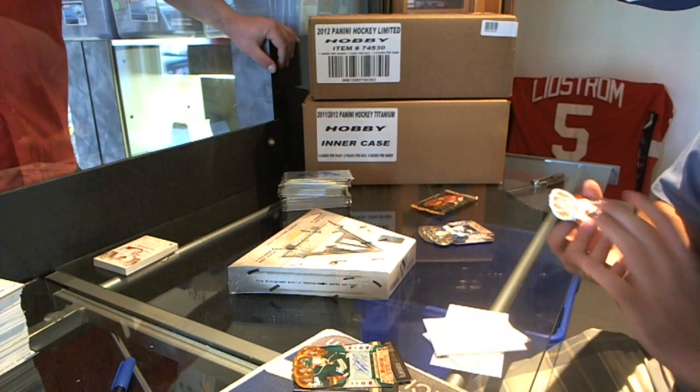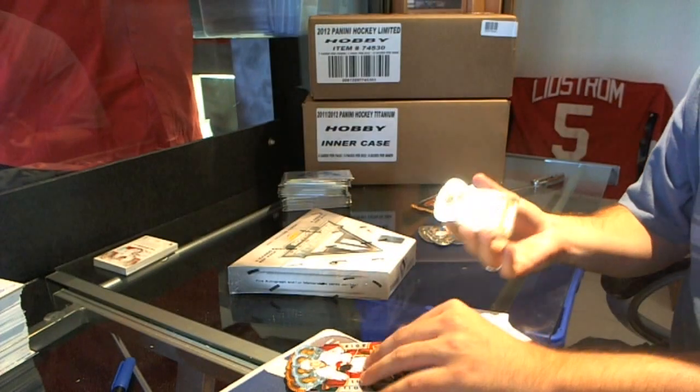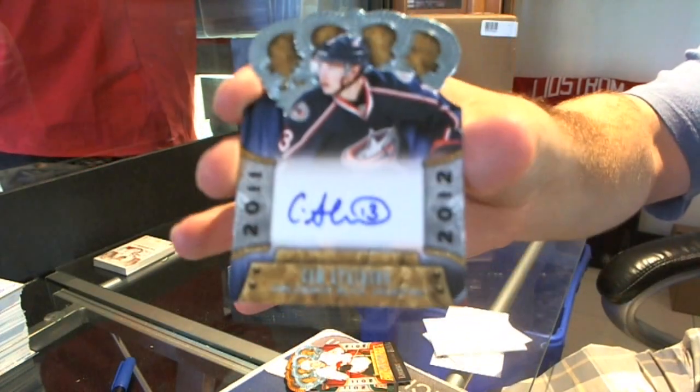We have a Lance Boma rookie, and a Cam Atkinson rookie auto.